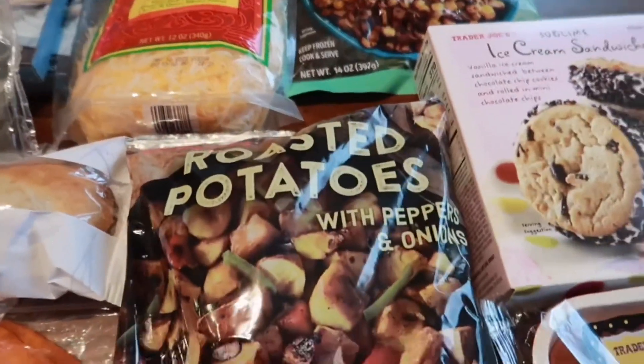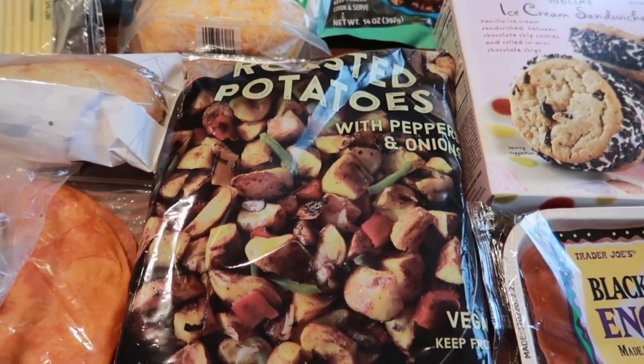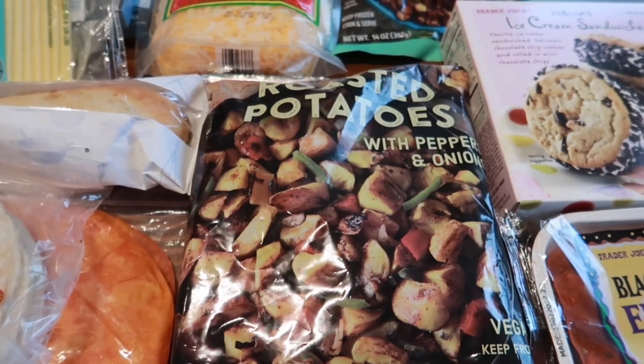I also got the roasted potatoes with peppers and onions. This one is an absolute favorite of ours — we love to have this usually for breakfast potatoes. It's vegan and it's really good.